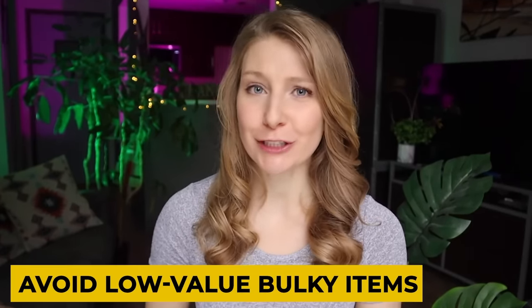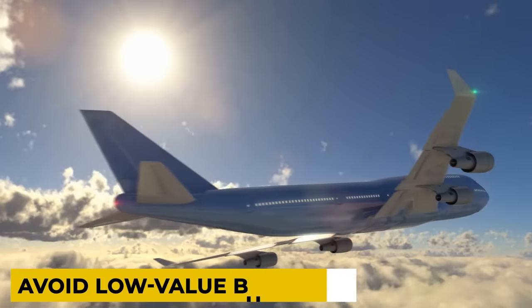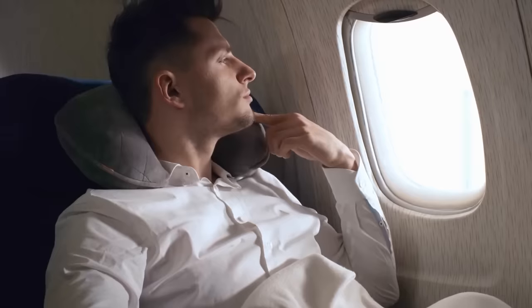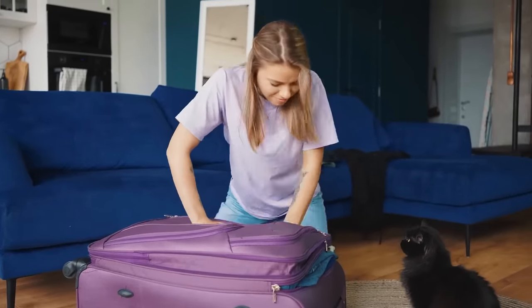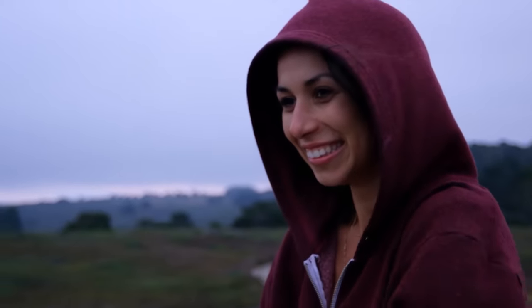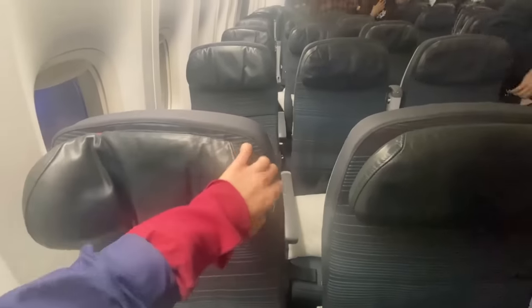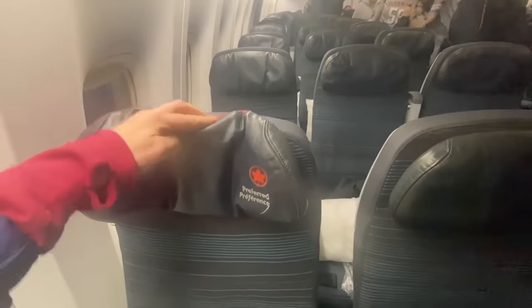The first common mistake that carry-on only travelers make is packing items that take up a disproportionate amount of space for the amount of value that they are bringing. For short flights that are under five hours, leave that neck pillow behind. A travel blanket is another item that takes up way more space than it is worth, especially since you can stay warm and cozy with a hoodie that could also be repurposed and used throughout your trip. It's also good to know that many long-haul flights have planes that are equipped with headrests that will bend as well as move up and down.